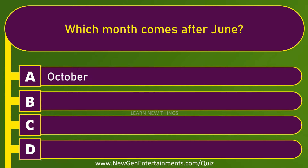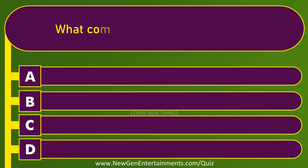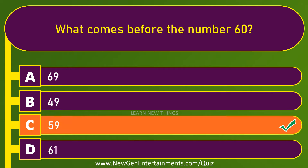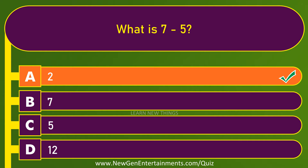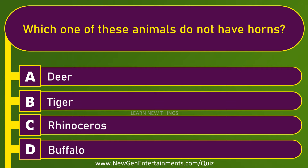Which month comes after June? July. What comes before the number 60? 59. What is 7 minus 5? 2.